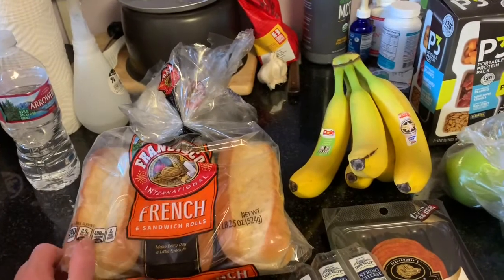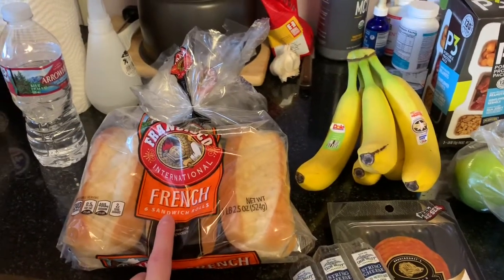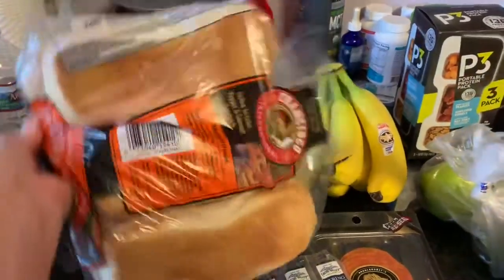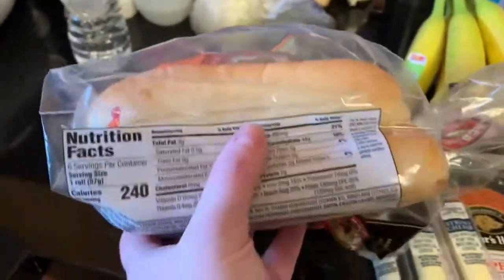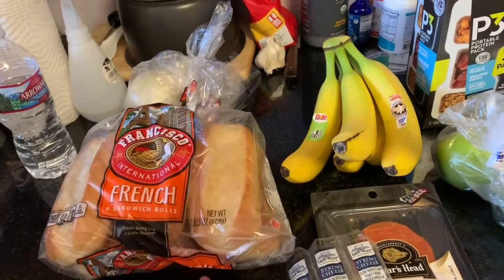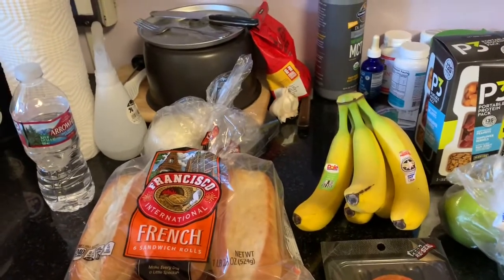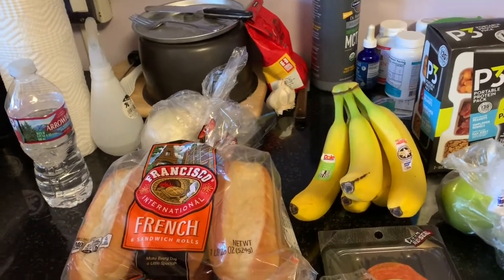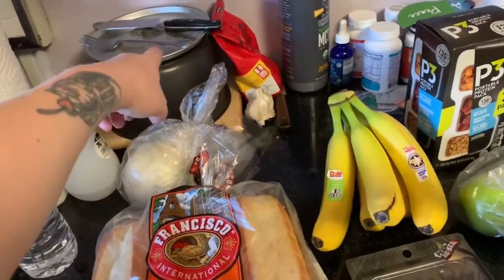First, I'm going to be making Philly cheesesteak sandwiches for the first time. I have some French sandwich rolls for my husband and me — I'll probably be able to eat like half of one. I found these at Smith's, which is Kroger, 240 calories. My husband suggested we could eat the Philly cheesesteak with rice, but we're probably going to be eating a lot of rice this week anyway.